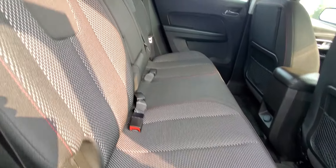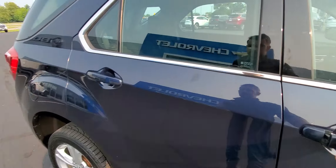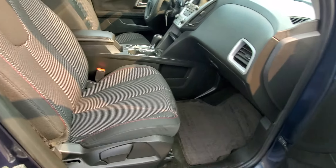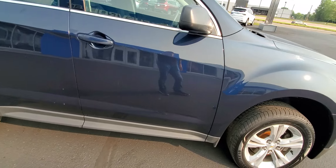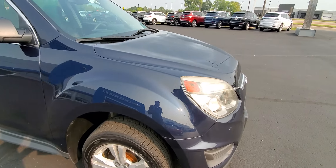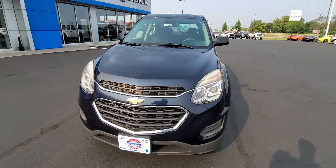Take a look at the back seat — plenty of space back here also. It has a pass-through seat. Walking around, it has a few little minor dings, dents, and scratches, but overall super clean for being 7 years old.